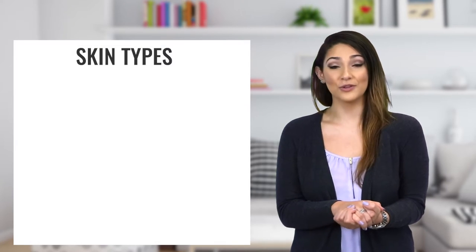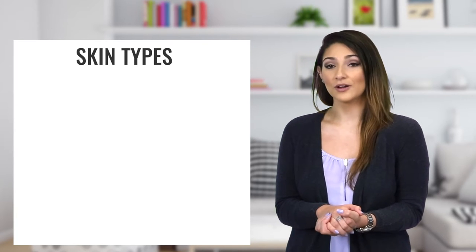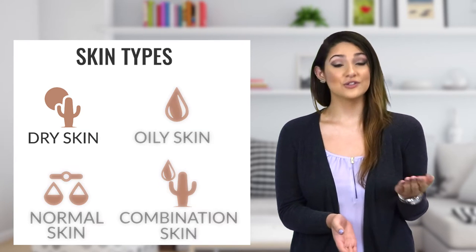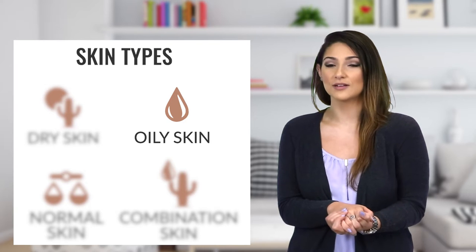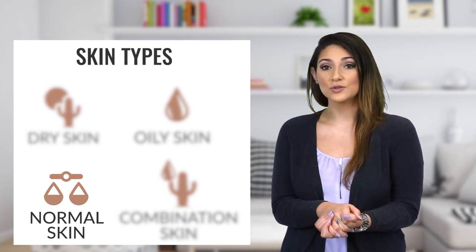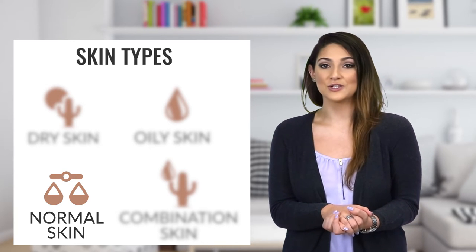One of the most important things to know when you're getting started is your skin type. Most people fall into one of four categories: dry, oily, normal, or combination. Dry skin needs constant moisture, while oily skin requires oil-free products and plenty of powder to combat the excess moisture. Normal skin functions as the neutral center between dry and oily skin, and most products work for normal skin just fine.